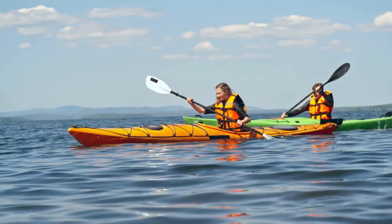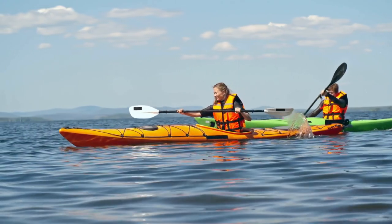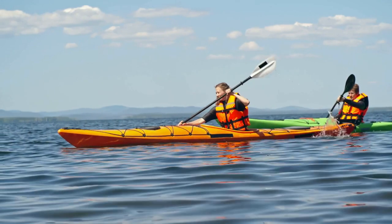Before you go out and buy the first kayak you see, ask yourself these two questions: What do I envision myself doing in the kayak? And what am I going to pay for it? This is why.